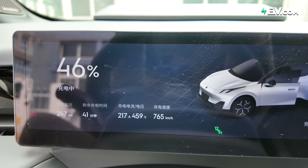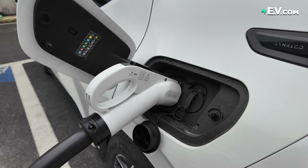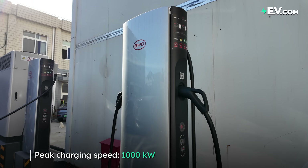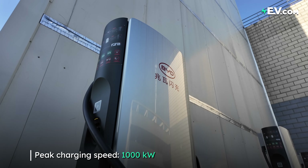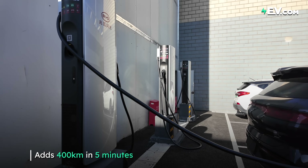EVs taking too long to charge is no longer an excuse. You can now charge up your EV faster than it takes to fill up with gas. This right here is the world's fastest EV charger, capable of over 1000 kilowatts of charging speed. It can add 400 kilometers of range in just five minutes, and we are here to put it to the test. Welcome to ev.com.